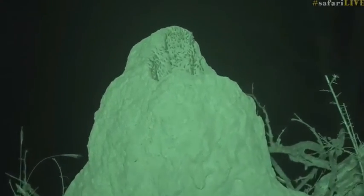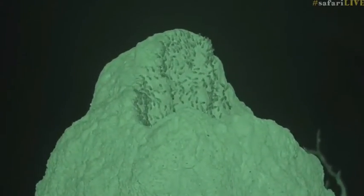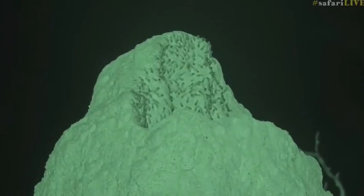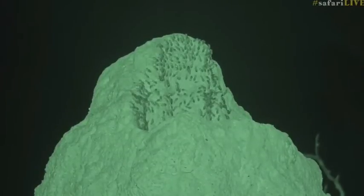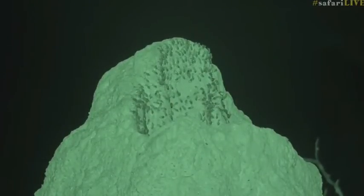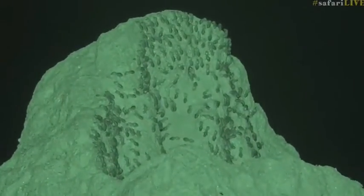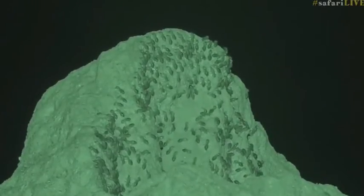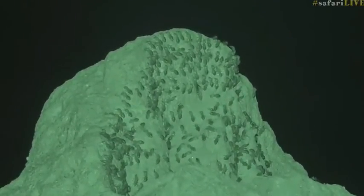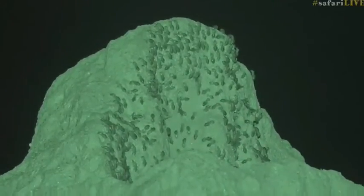We're quite far but you can see how active they are. It's a bit cooler now, so nice conditions for them. We always wonder when these termites actually build and fix the termite mound — and here we can see it happening. They will close their termite mound up to conserve the warmth and the heat. That is really incredible to see — fascinating stuff.